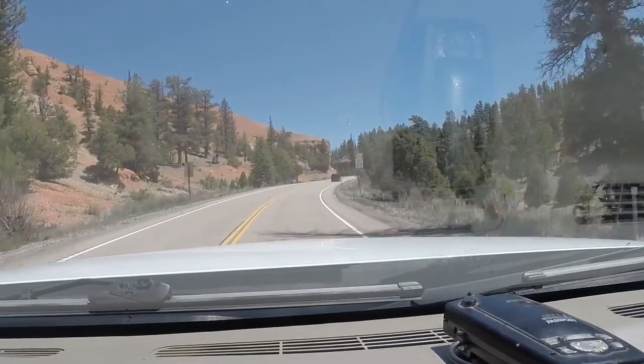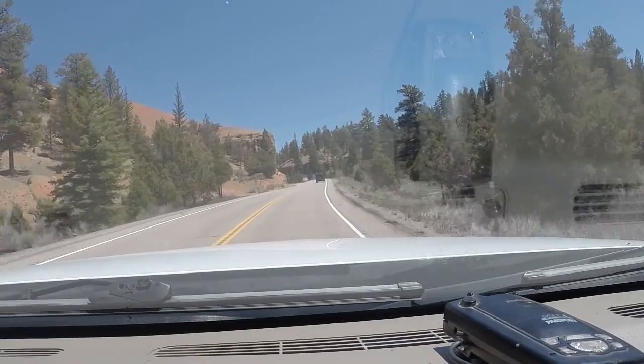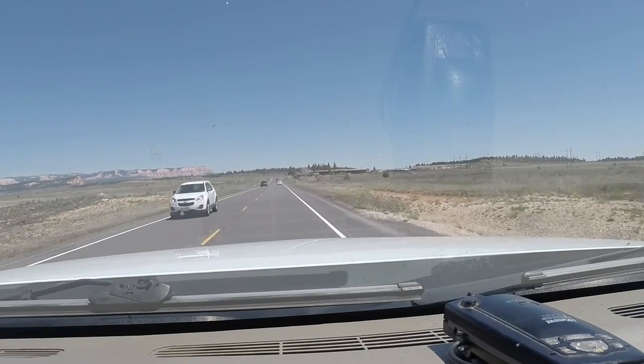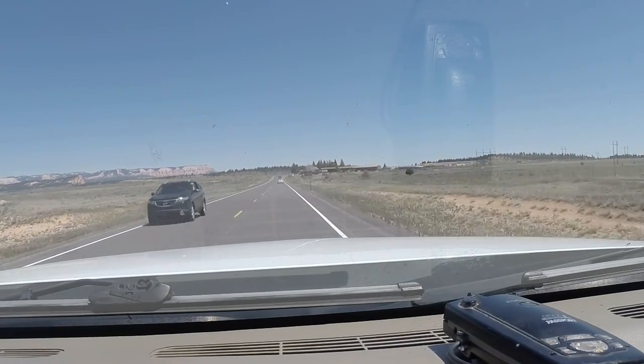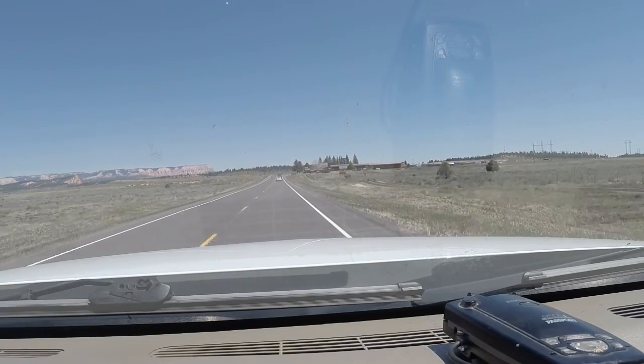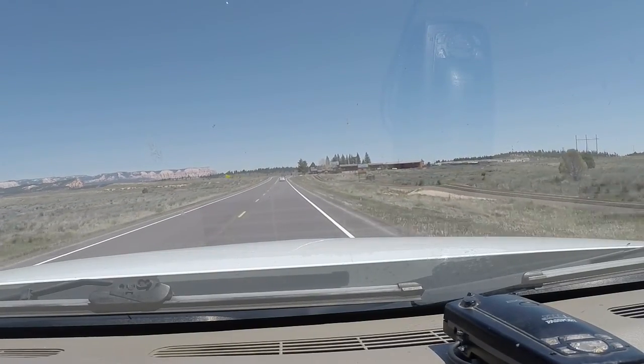Anyway, we're going to go up here. I'll show you what's happening in just a little bit — get up the road a little farther. All right, we just went by the Bryce Canyon Airport and the junction for Bryce Canyon. Highway 63 is right up here on the right.